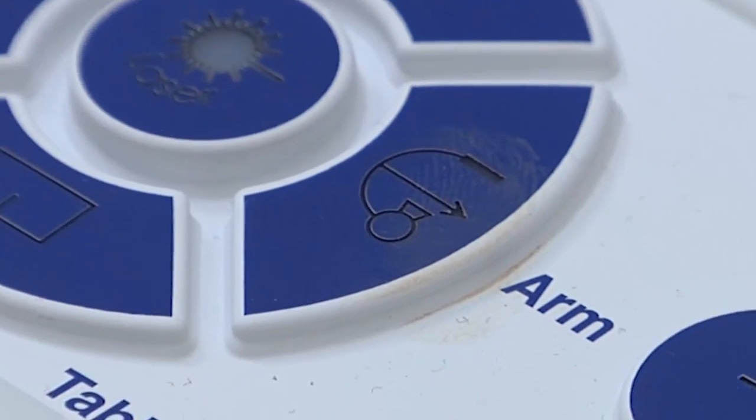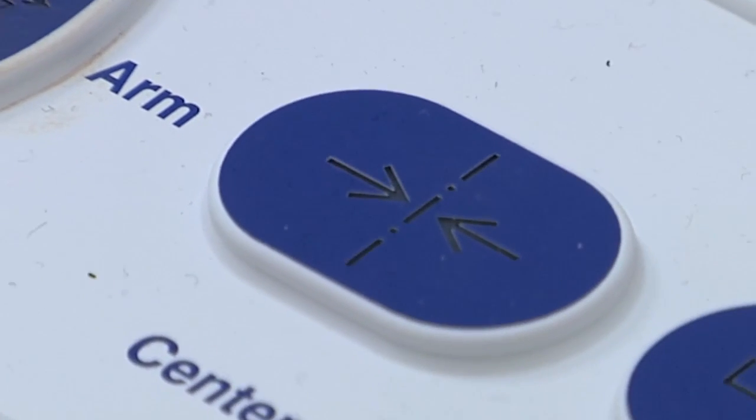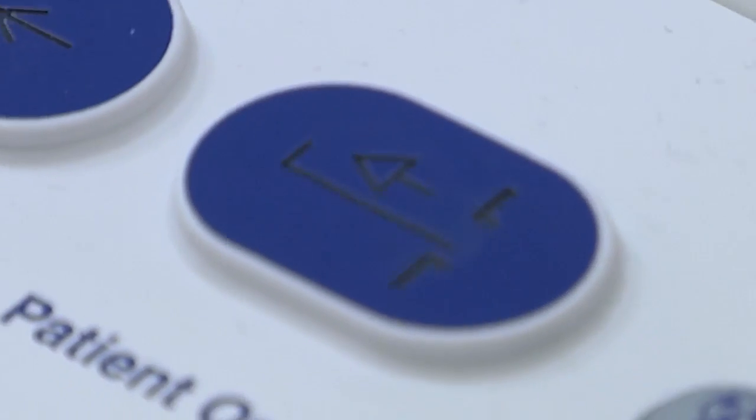The DEXA scan stands for dual energy x-ray absorption, which means that it's an enhanced form of x-ray that allows it to measure body composition as well as bone density to distinguish how healthy your bones are. The DEXA is a body scanner, to put it simply. It's using x-rays to look at the athlete and tell us what they're made of and where they're made of those things.